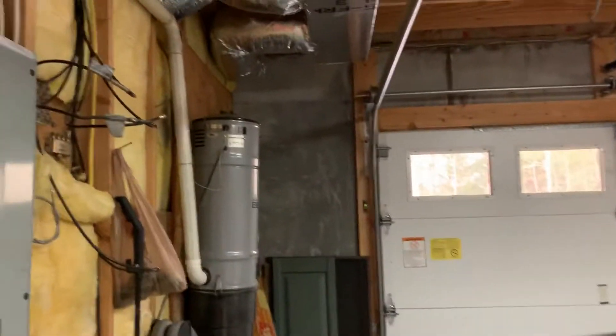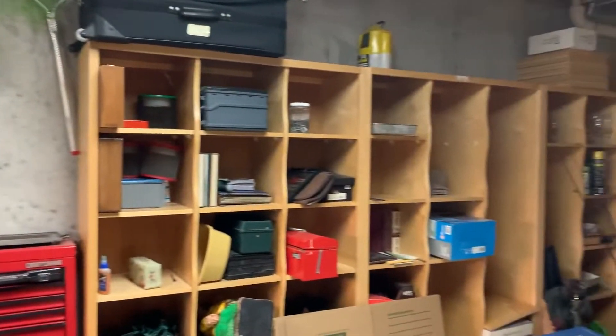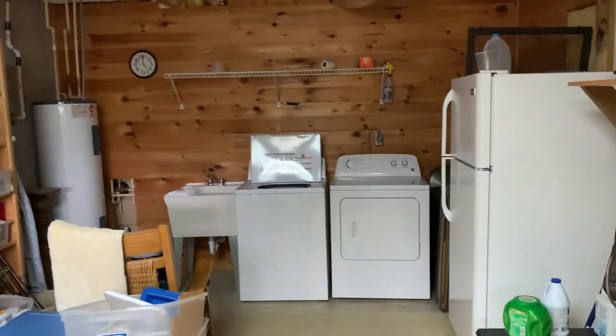The house does have a central vac system — you can see it right there on the wall. Poured concrete walls, lots of storage areas and storage bins. Laundry is here in the basement.